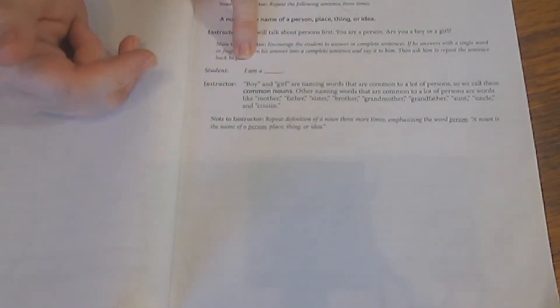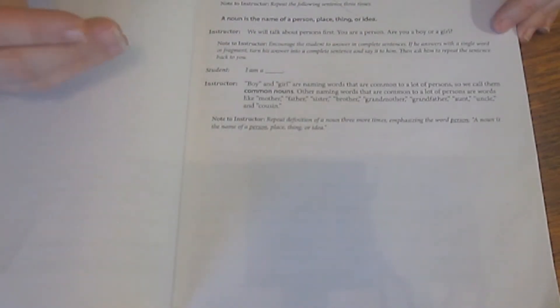Here's the first lesson — this is level one. The scripts for the instructor are clearly labeled, and any notes you need to know are listed there. Bold text is used for definitions. The student section shows what you should prompt the student to answer. One of the goals of this book and its philosophy is modeling how to speak well — so if a student answers with just one or two words, the book prompts you to model a complete sentence for your student to repeat.